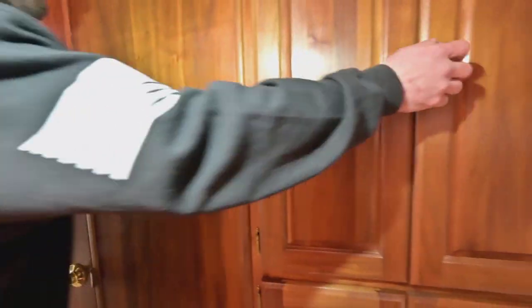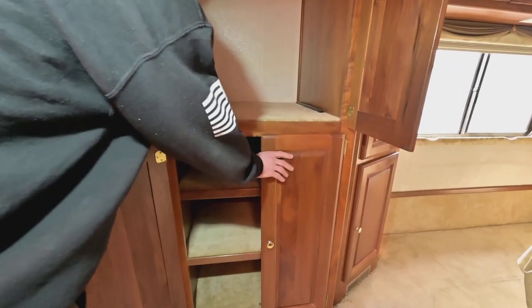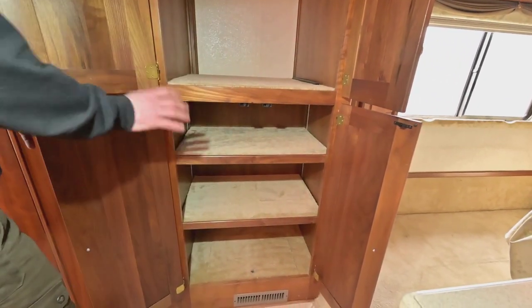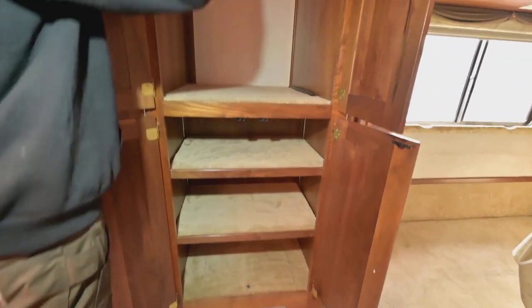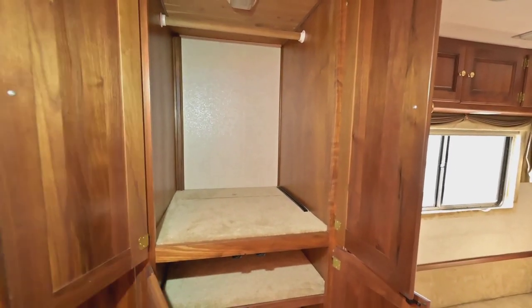In these bays here, you're actually set up for a stackable washer and dryer if you wanted. You can also go with a single unit below and leave this open, or just leave it as storage. You have the option — it is pre-plumbed for a washer and dryer.